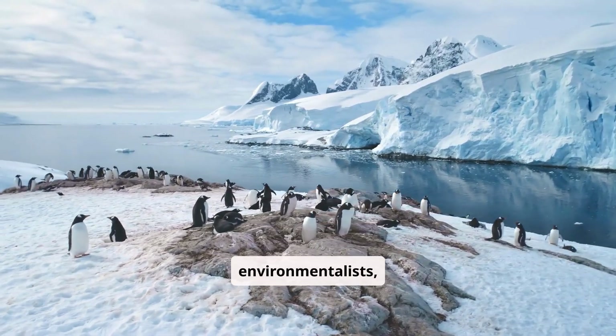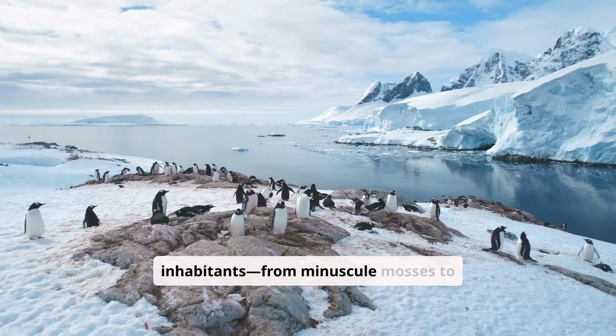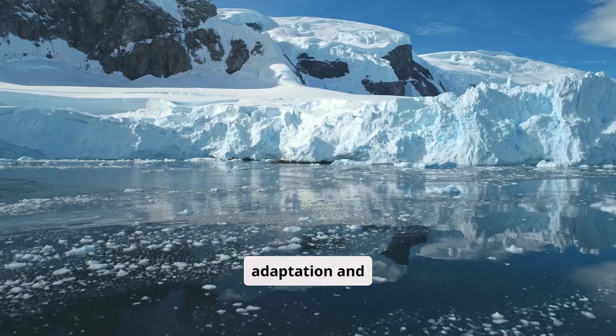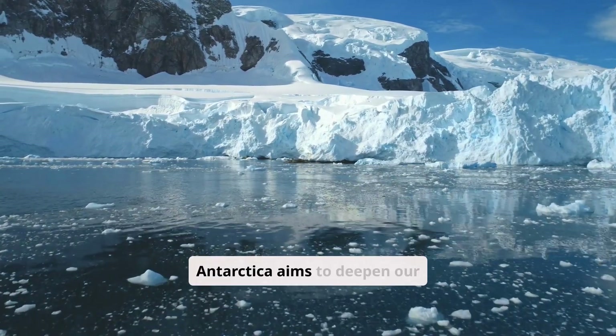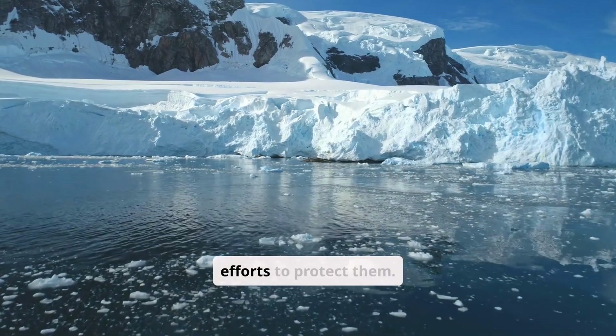As environmentalists, understanding the resilience exhibited by the continent's inhabitants — from minuscule mosses to majestic penguins — can offer valuable lessons in adaptation and survival. This journey through Antarctica aims to deepen our appreciation for these ecosystems and inspire ongoing efforts to protect them.